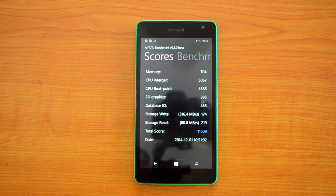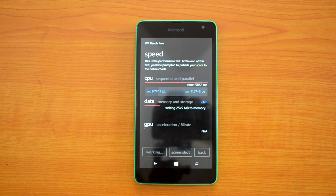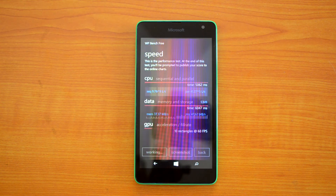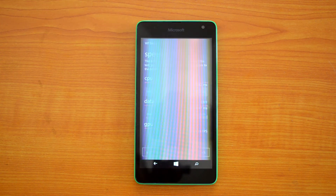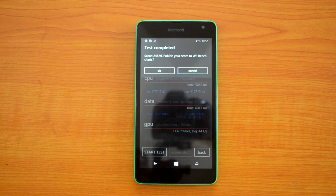The WP Bench score is 248.91 — again, a pretty impressive score. Now let's have a quick look at the scores of the 525, 630, and 730 to compare with the Lumia 535.